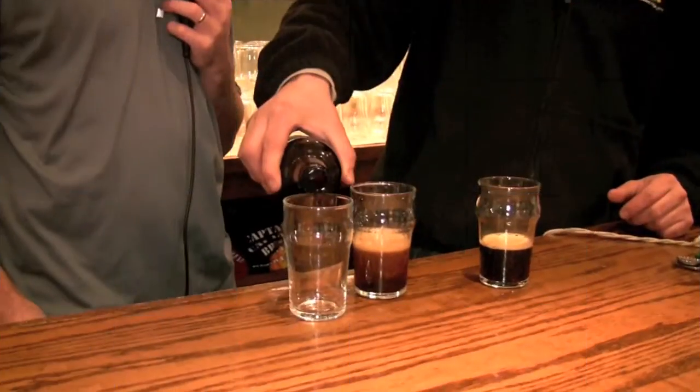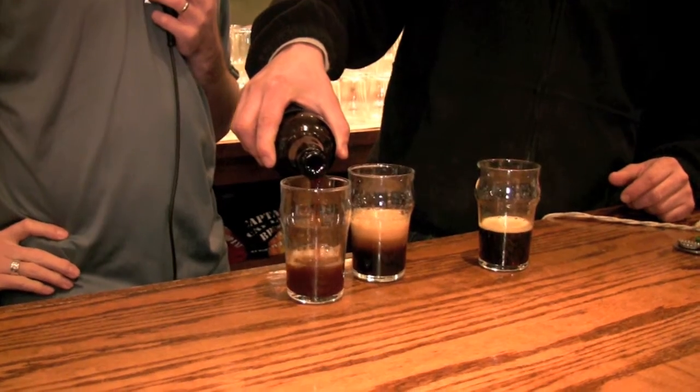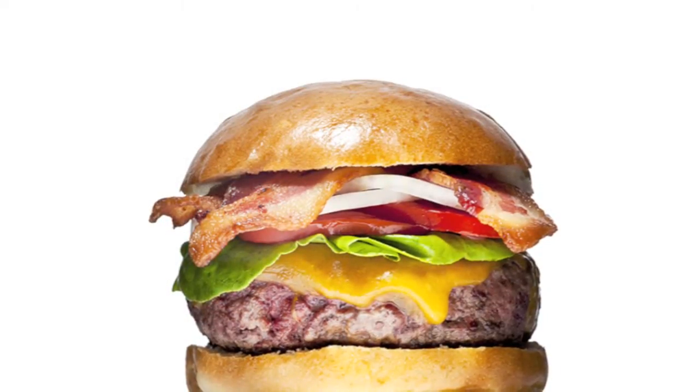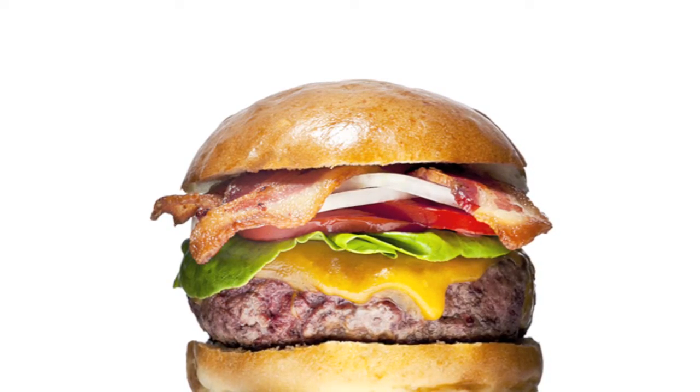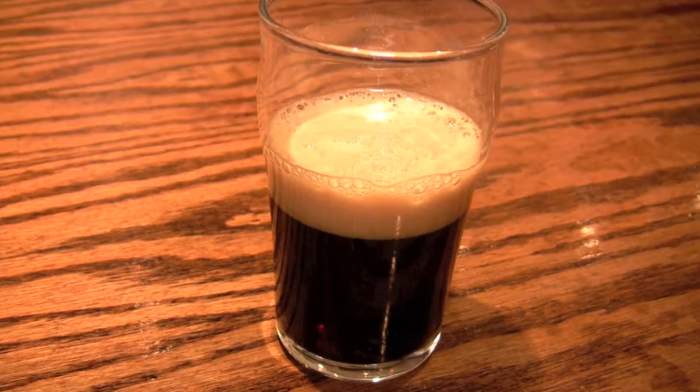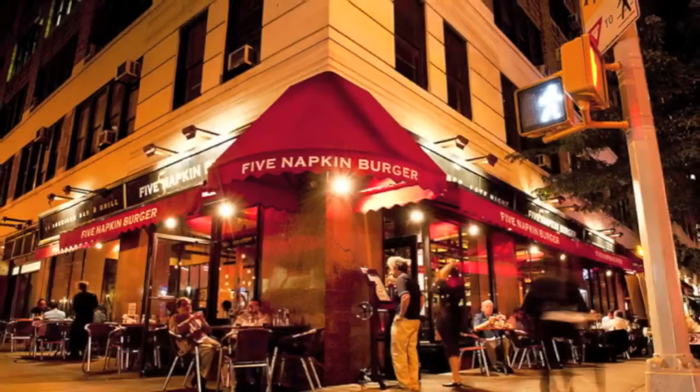But as usual, Mark has other ideas. When I hear smoked porter, I think bacon. So I'm pairing this with the Five Napkin bacon cheddar burger. The creamy, sharp cheddar combined with a bite of the onions and the smoked goodness of the bacon sounds like a perfect match to me.